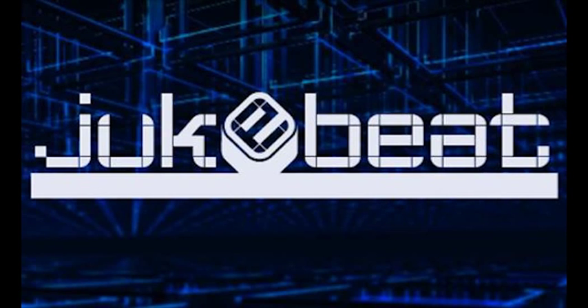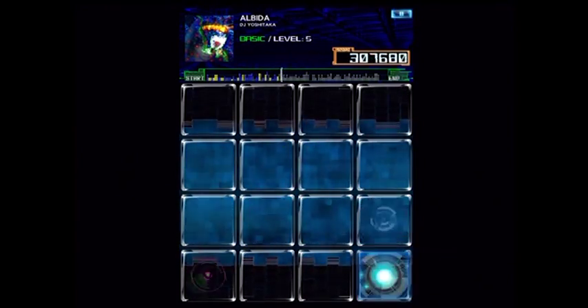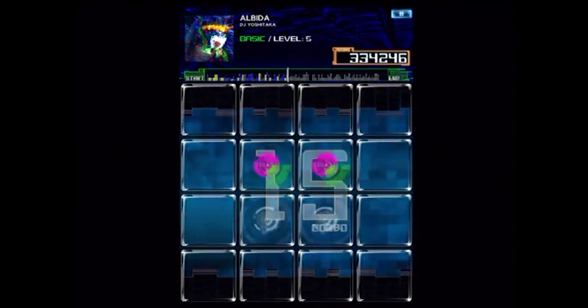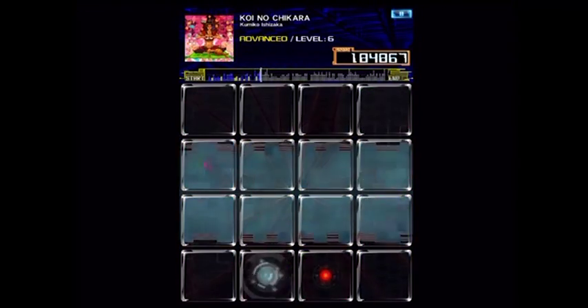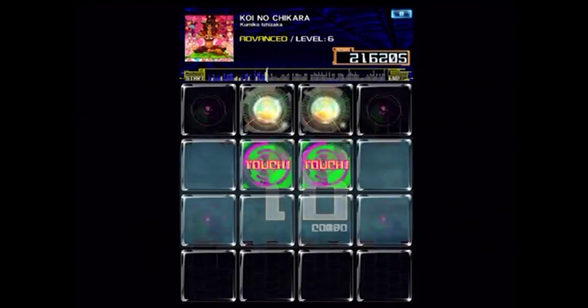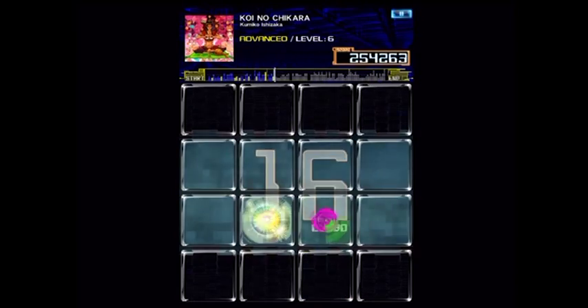First up, Duke Beat. Duke Beat is a rhythm action game developed by Konami. It is available on iOS devices and is free, as the game is supported by downloadable content which costs money. The game itself is simple, but in no way is it easy. The goal is to tap squares which light up in time with the music, but depending on the song and difficulty level, this can be a real nightmare.